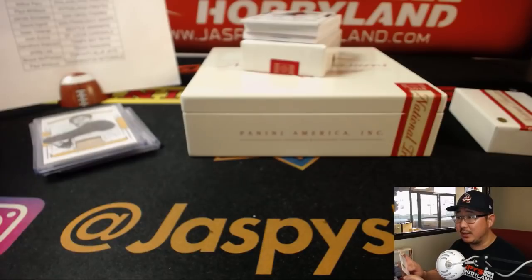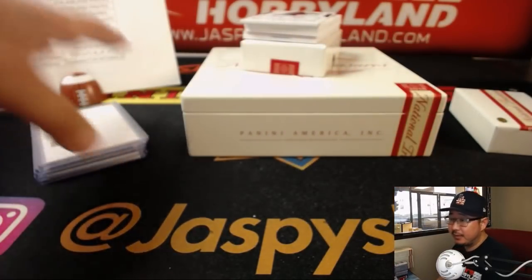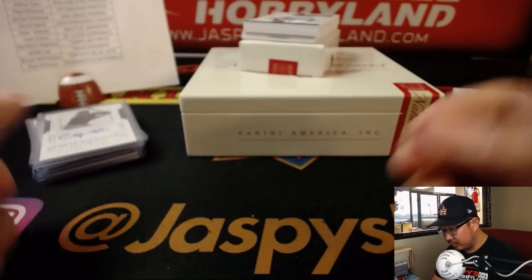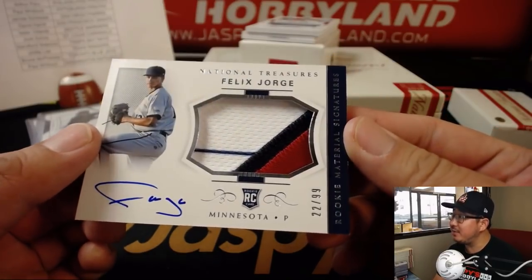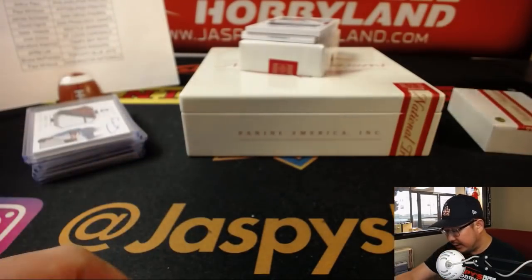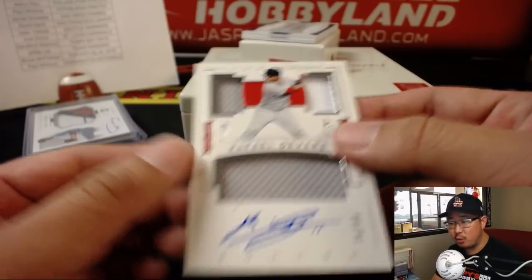SNR calling a Shohei Ohtani in this box — I agree. I hope that the Dodgers win tonight as well. Arthur needs a big hit. 15 out of 99, Greg Allen rookie signatures, Cleveland Indians — Jimmy Brandt. Big Felix Jorge card, 22 out of 99, nice rookie material signatures for the Twins — Jimmy Brandt with the Twinkies. 75 out of 99, nice two-color triple relic, Rafael Devers, Red Sox — Daniel Patera.